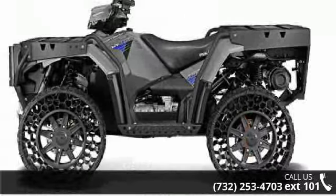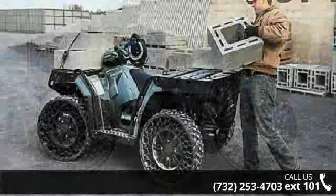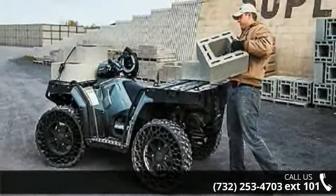Financing options are also available for qualified buyers. Follow the link in the description below to learn more about this unit's features.